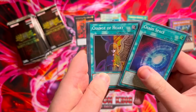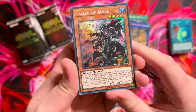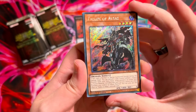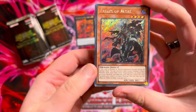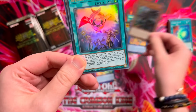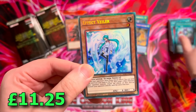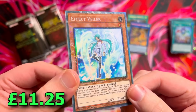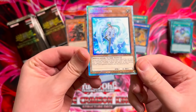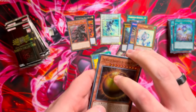Super rare Chaos Face, Change of Heart into Fallen of Albaz platinum secret rare — that looks extra shiny. I kind of want to see all the rarities of this card to decide which one I want to play in our Branded deck. We have a Spellbook of Judgment and a collector's rare at the back — Effect Veiler collector's rare. This does not have a collector's rare printing, so very very nice. Probably has a decent bit of value to it. We're pulling some nice trade bait here.